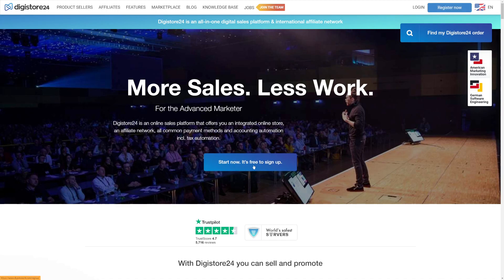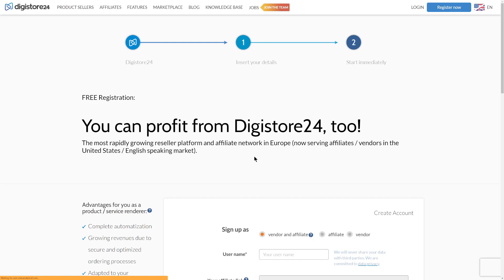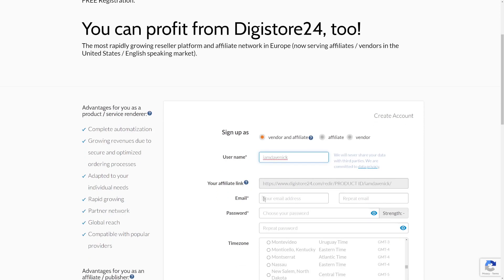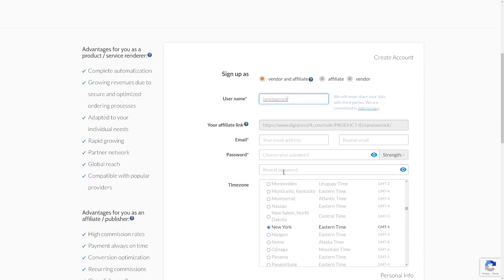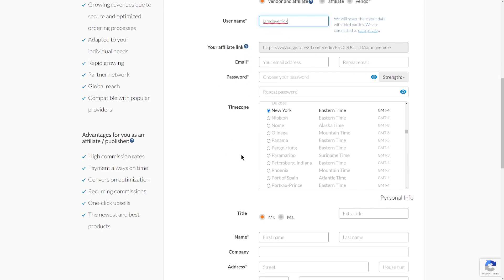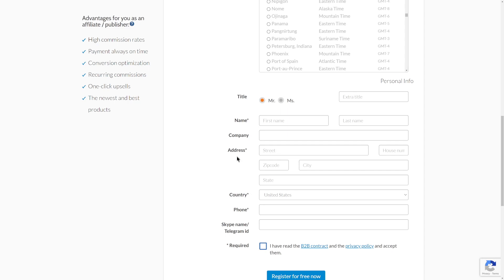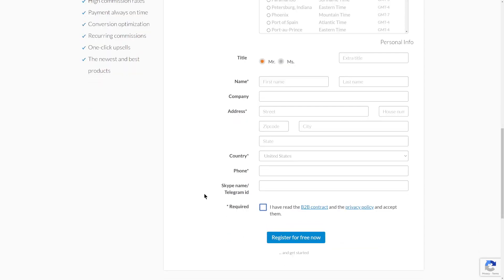It's free to sign up — click on 'Start Now' or 'Register Now,' and that will take you to the next page where you enter some basic details. You can sign up as an affiliate, as a vendor, or as both. You'll choose a username, enter your email address, create a password, and select your time zone. Then enter your title, first and last name, address, country, phone number, and agree to their privacy policy and terms of conditions, then click 'Register for Free.'